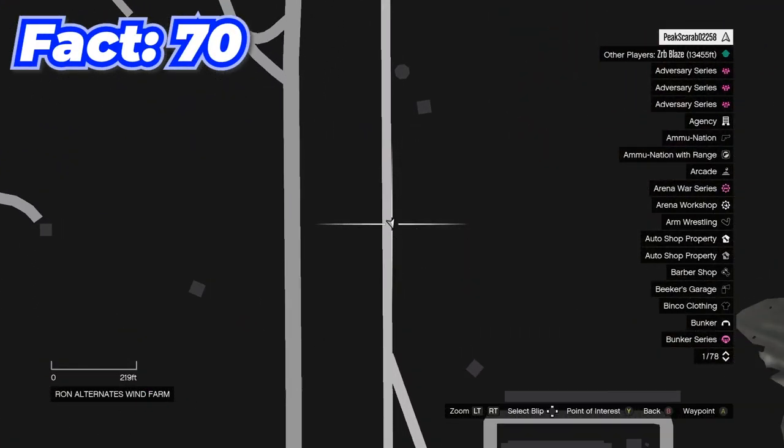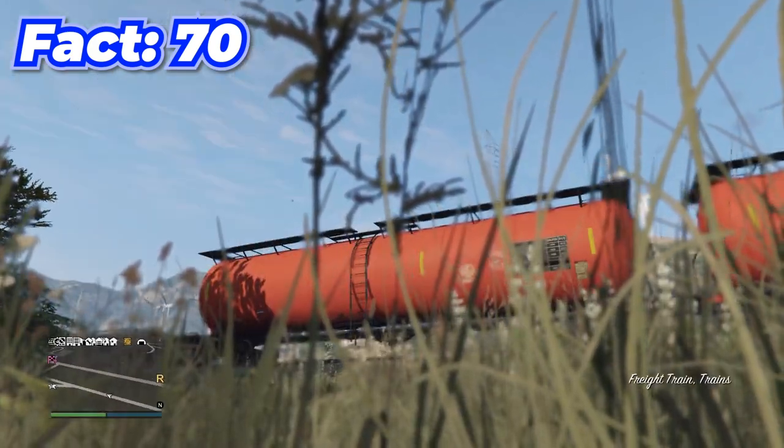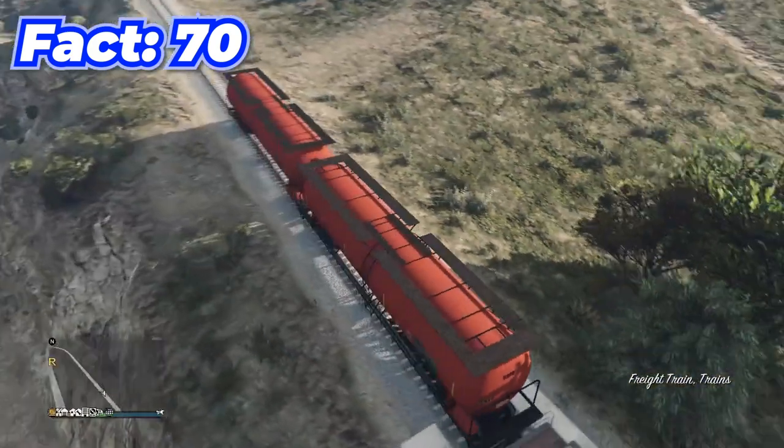If you come to this location and wait for the train, you can actually get into certain different little train carts for some reason.